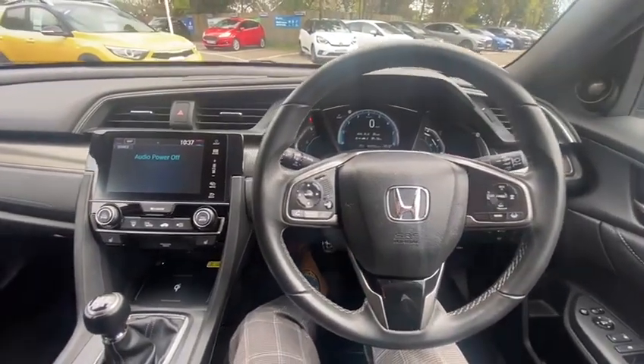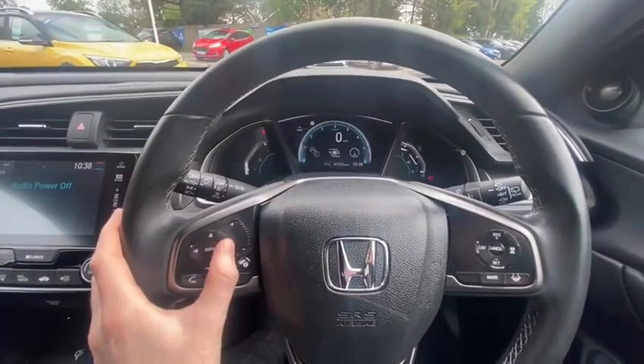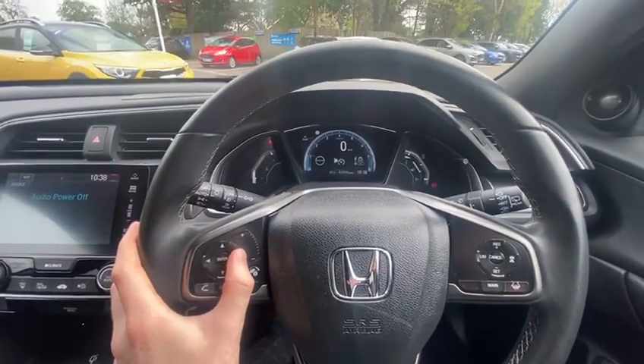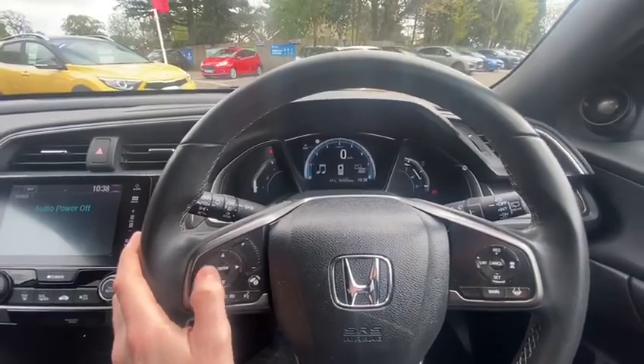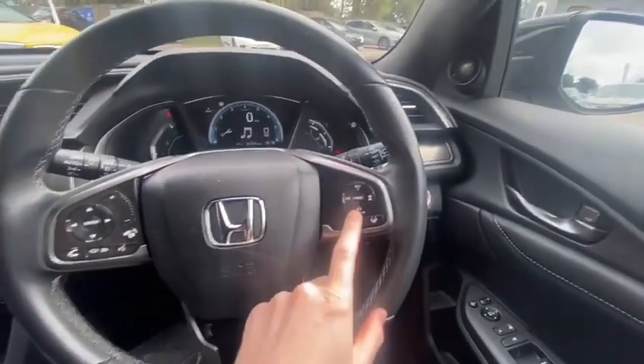Hopping inside the Civic Prestige, you can't really go wrong with one of these to be honest. You've got a nice digital driver cluster here which is customisable — you can have it show navigation, traffic sign recognition, servicing info, audio info, whatever it is you want. There's a lot on there. Down here we've got adaptive cruise control and lane keep assist.